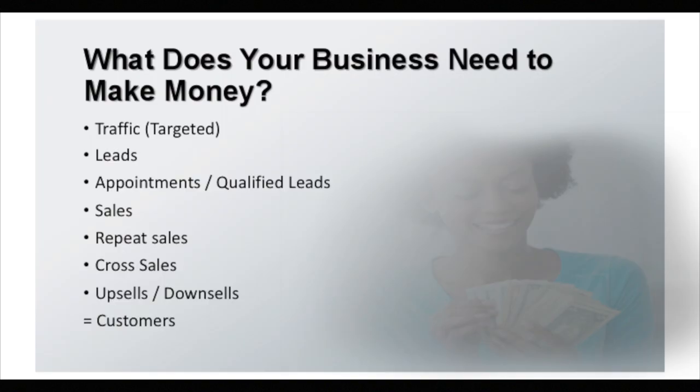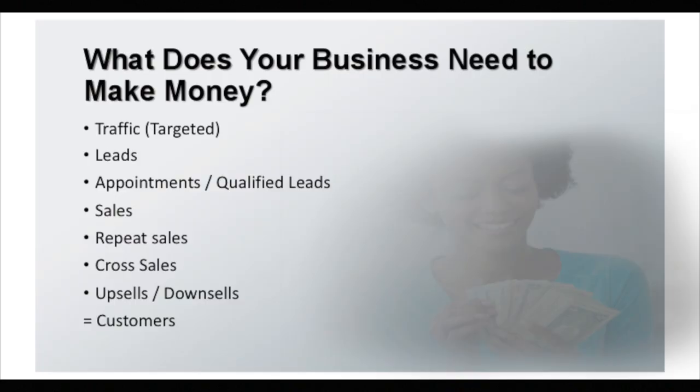What does your business need to make money? You need traffic — but not just any kind of traffic, you need targeted traffic. A lot of people buy ads in a newspaper, a magazine, a radio show, a TV commercial, or a website. But how do you know that the person looking at that ad actually wants your product, actually is in the market for the product? Most of the time you don't. You're just guessing. You have to test it, and that takes a lot of time and a lot of money. So you need traffic, but you need targeted traffic — that's the key.